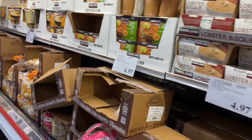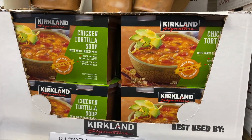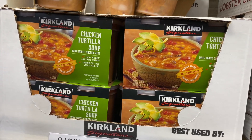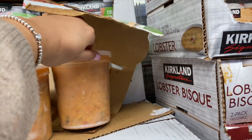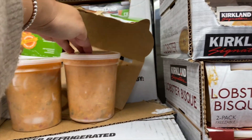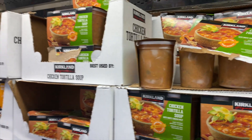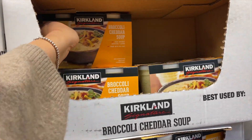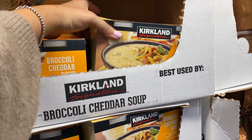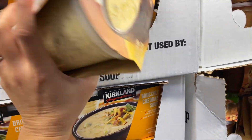$7.59. Our tortilla soup — the lid popped off. So we have this soup and the lid popped up — we don't know if it's bad or not. But one of my favorites is the broccoli cheddar — highly recommend this one, $7.99. So good, one of my favorites. It's not too cheddary, it's perfect.